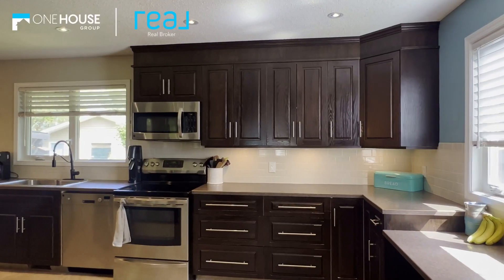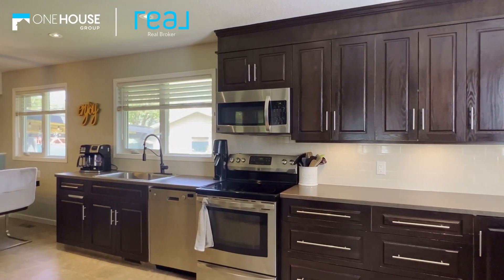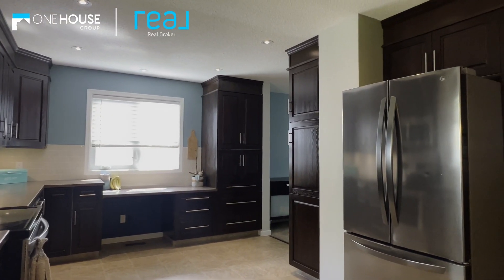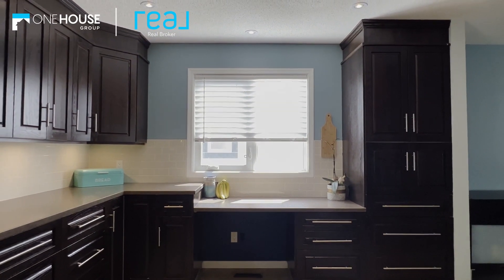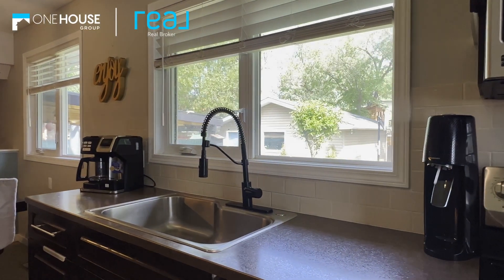Now let's talk about the kitchen — it's a real gem and every chef's dream. We're talking loads of cabinets, tons of counter space, and dark stained cabinets that give it a touch of elegance. Stainless steel appliances? You bet. Check out this built-in desk area with a window above — perfect for catching natural light while you work or enjoy your morning coffee. The sleek hardware and pot lights throughout add a modern flair. It's a place where culinary magic happens.